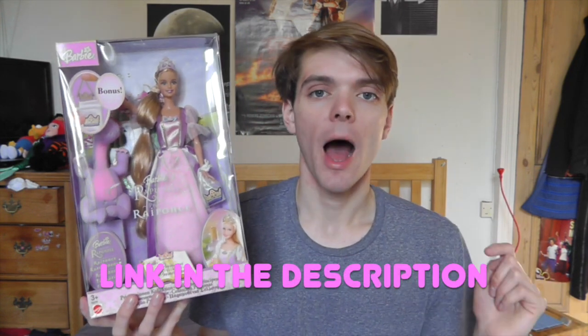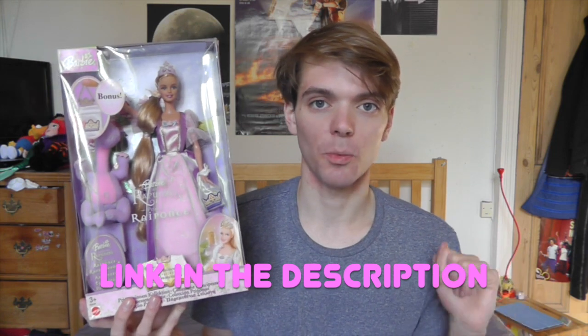I think she looks absolutely beautiful. Before I go any further, let me just let you know that I've done two videos before this about Barbie as Rapunzel and I'll put links to them in the description. Make sure you check out those videos. Now let me give you a closer look at the box and then I'll take her out.